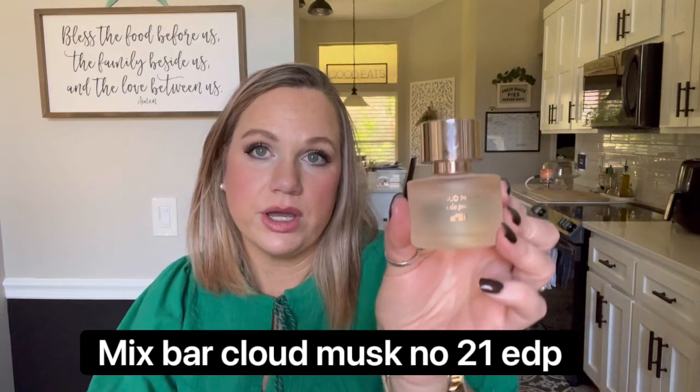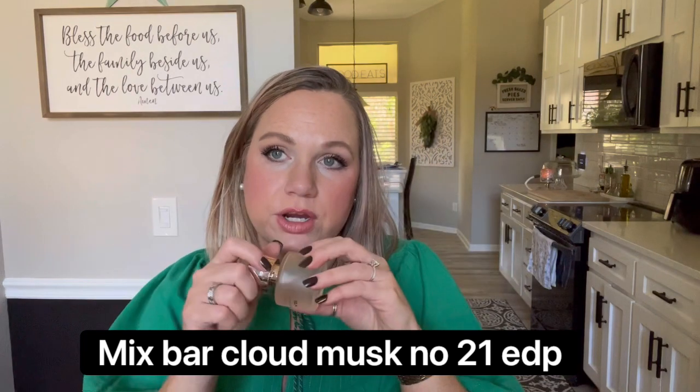Next we have Cloud Musk by Out of Africa, Number 21 — a cheapie from Target's Mix:Bar line. This is actually a really good, very light, creamy, cloudy kind of scent. It does remind me of Cloud a little bit. This is just a really good bedtime scent — very light, or again one of those fragrances you use when you don't want to be offensive. When I wear this I'll get little whiffs of it even after a while, so it's actually really nice.